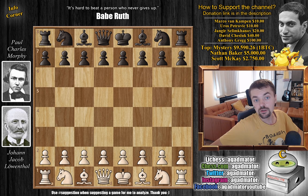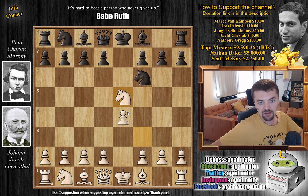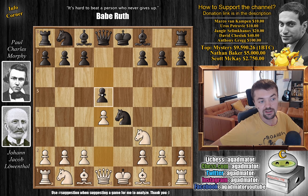Lewenthal with the white pieces tries to get back into the match. He plays e4, we have e5 by Morphy, knight f3, knight to f6, and now knight captures on e5 — a normal Petrov Defense, nothing out of the ordinary. The classical variation: d6 kicking back the knight, knight f3, and knight captures on e4, then d4 and d5. This is still standard theory.